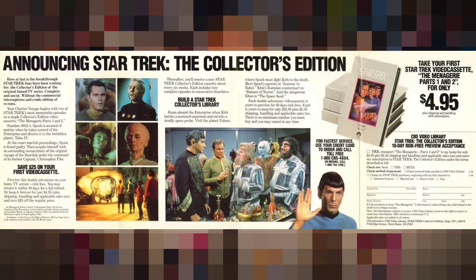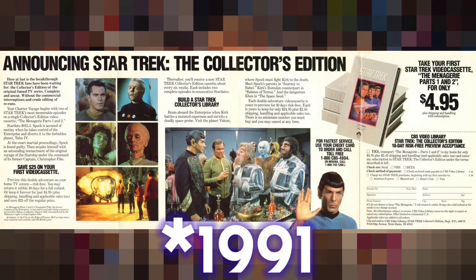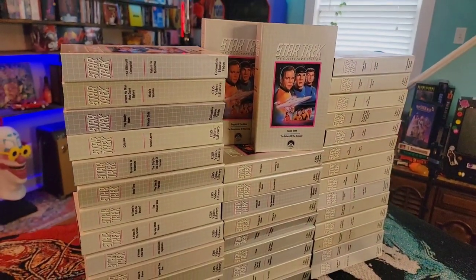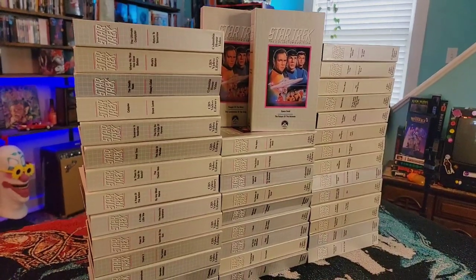This set being one of the first, if not the first, complete television series released to home video. Star Trek The Collector's Edition was a VHS collection released by Columbia House on a subscription basis from 1986 to 1991. The collection featured all 79 episodes of the Star Trek original series, as well as the pilot episode, The Cage.